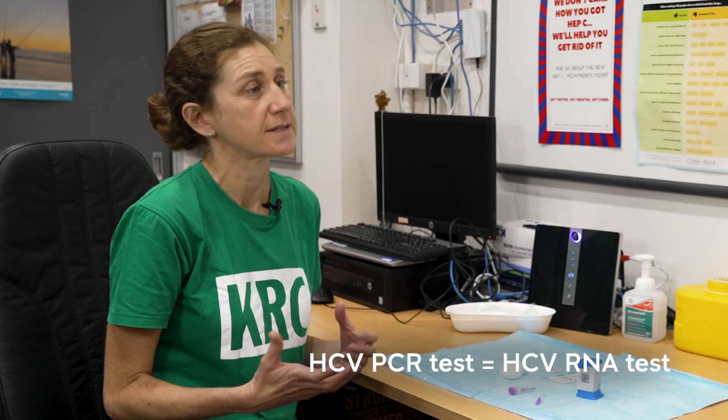Hey Felicity, thanks so much for coming in today. So what we're going to do today is something called a point-of-care test, and that's looking for hepatitis C. We're not looking for the antibodies — we're looking for the actual active virus in your blood. It's called a PCR test.